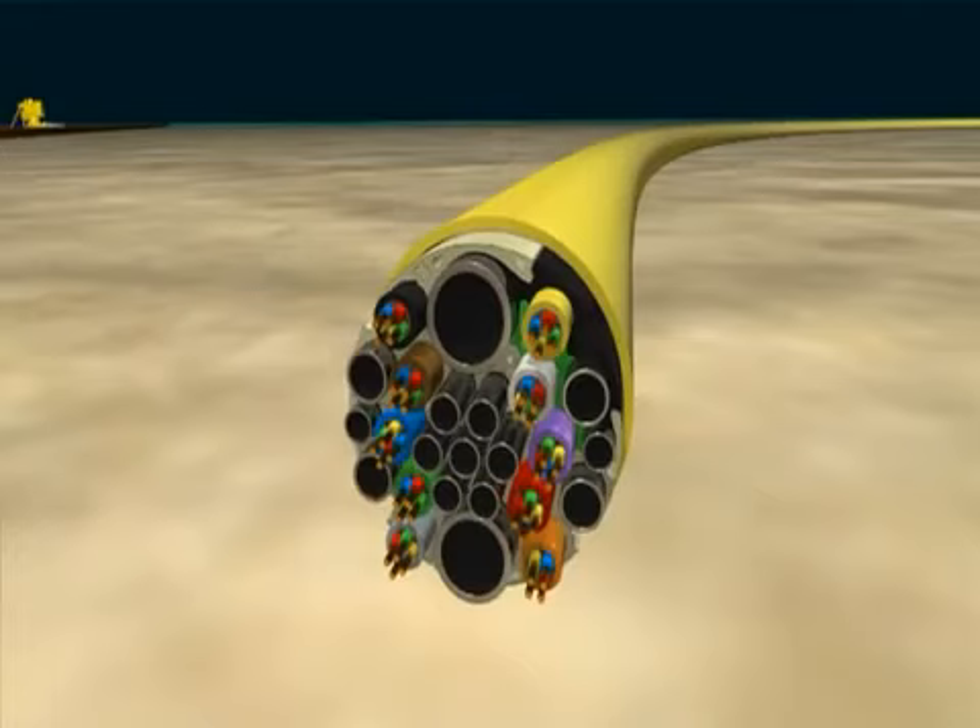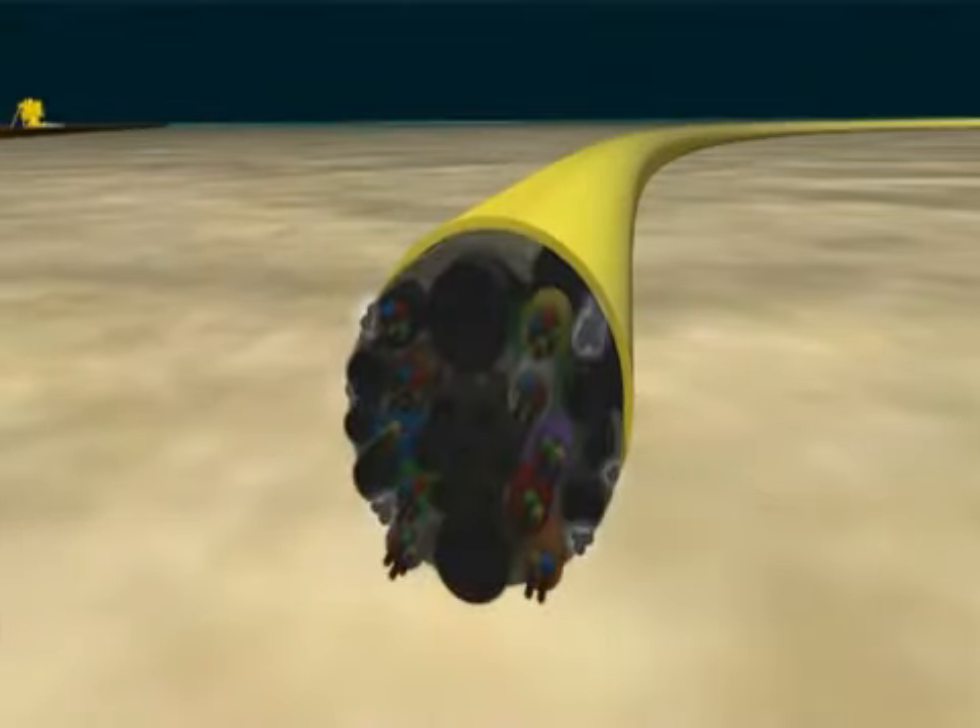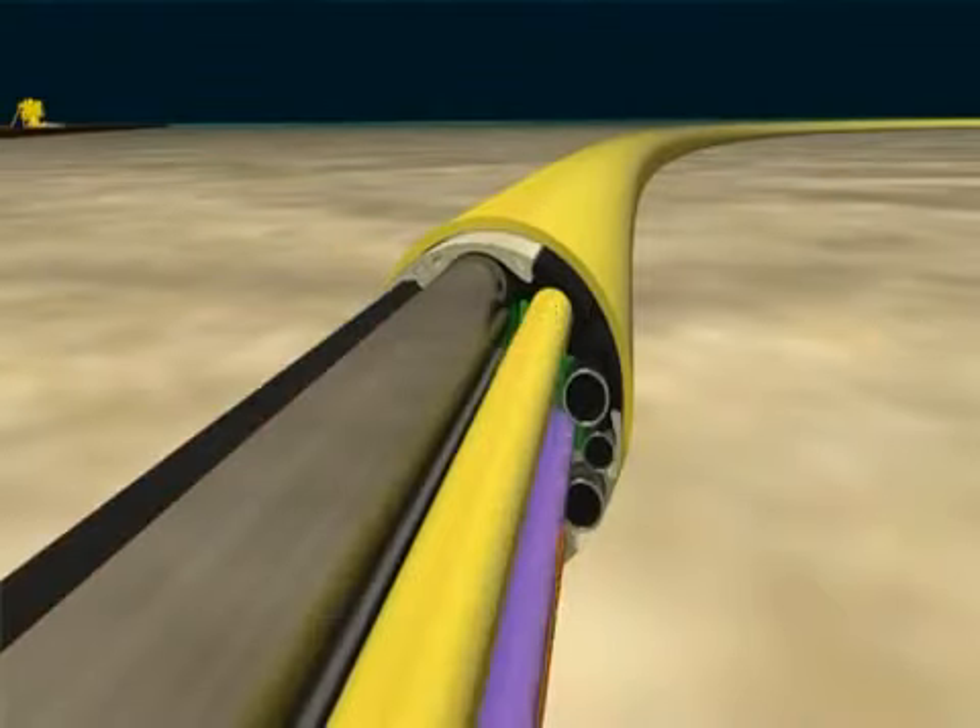Within the dynamic section of the umbilical, there are also carbon fibre inserts. These increase its strength to allow for movement of the FPSO.